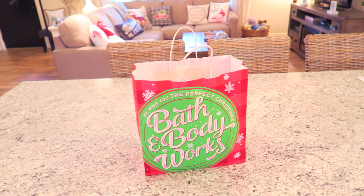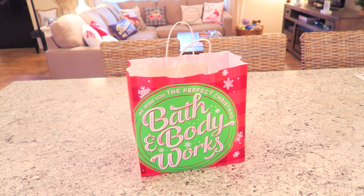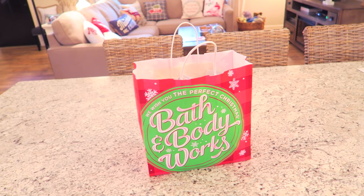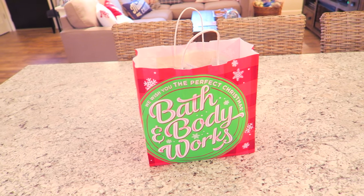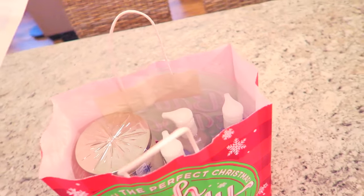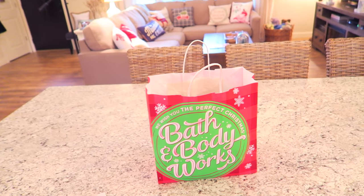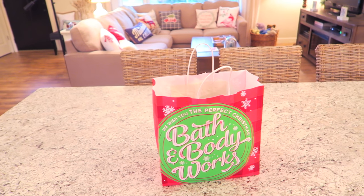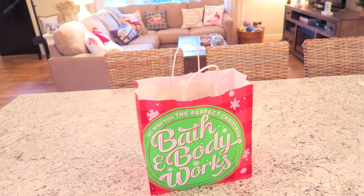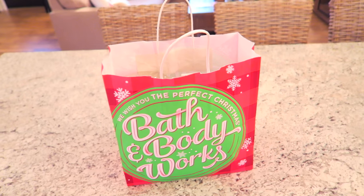I also went to Bath & Body Works today because they were having a sale on their soaps — they were only $3 — and candles were $10 off. I had a coupon for $10 off $30 and a free full-size signature collection item, so I ended up getting two candles, three soaps, and a shower gel, and it only came to $22.26. I also feel really out of breath because I just got done going on the treadmill, so if I sound out of breath that's why.